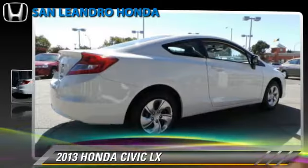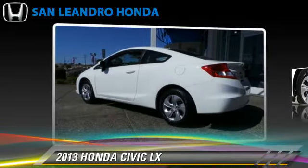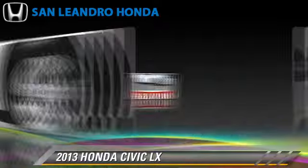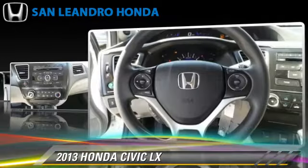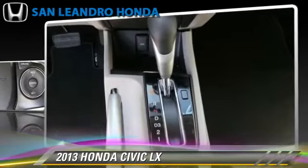The 2013 Honda Civic LX, powered by a 1.8-liter four-cylinder engine with a five-speed automatic transmission. This vehicle is well-equipped. This Honda features powered door locks, power windows, and a CD player.